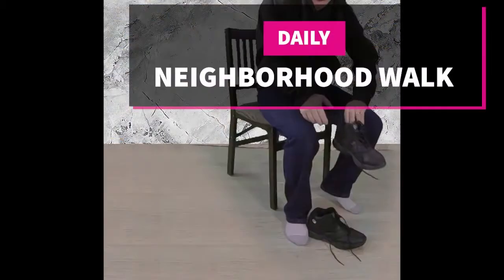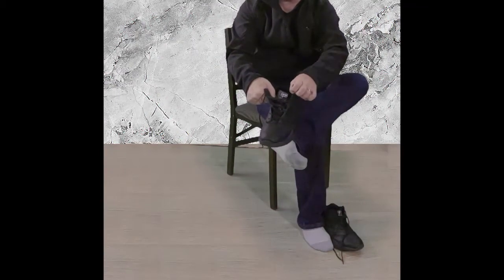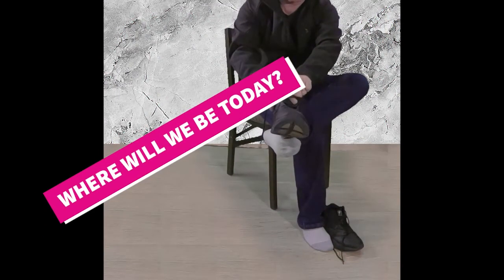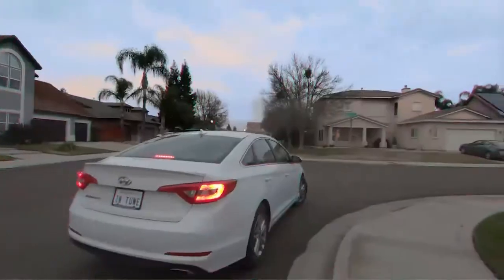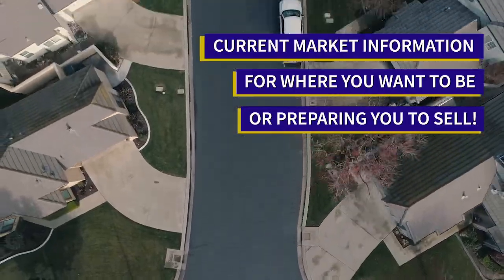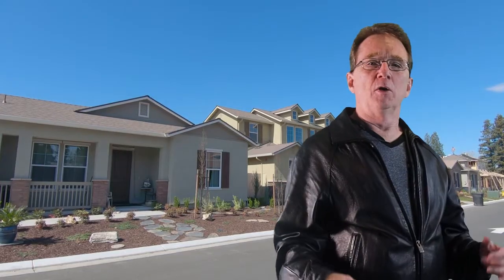Welcome to our neighborhood walk where we show you what's for sale by various realtors in local areas. We are checking out these new homes in Oakdale, east of downtown near the river. I am on River Point Circle where there are currently three finished homes for sale and more homes being built.